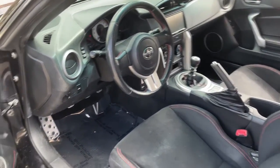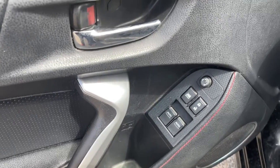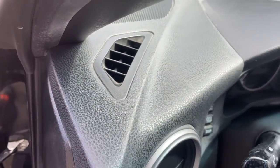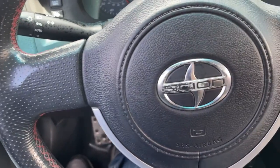The following are some of this vehicle's highlighted options: keyless entry, 4-cylinder engine, backup camera, premium sound system, iPod and MP3 input, electronic stability control, Bluetooth, aluminum wheels, leather-wrapped steering wheel, and 6-speed manual transmission.